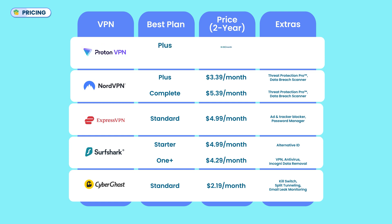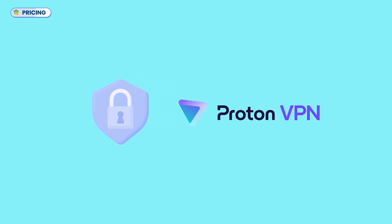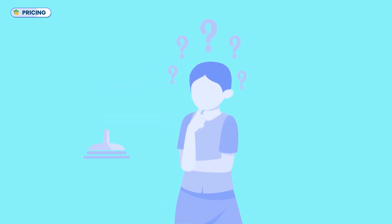ProtonVPN stands out with its Plus plan at $1.99 per month for a two-year subscription, making it the most affordable among top competitors. The unlimited plan, priced at $7.99 per month, includes ProtonMail, Calendar, 500GB cloud drive, and a password manager. However, it's pricier than Nord's complete plan, which arguably offers more value. If privacy is your top priority, ProtonVPN is a strong contender. But if you're looking for an all-around VPN with the best price-to-feature balance, Surfshark or CyberGhost might be better deals. I've also found a hidden page where you can get an even better deal on Proton's plans — I've included the link in the description.